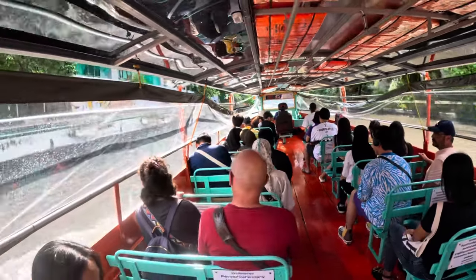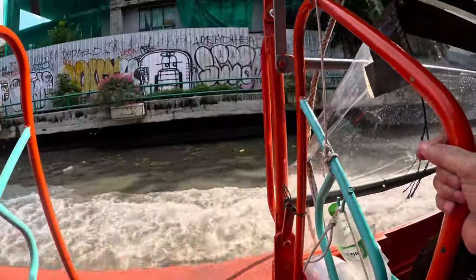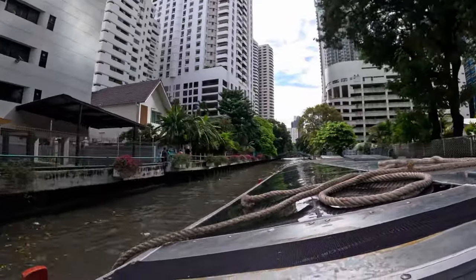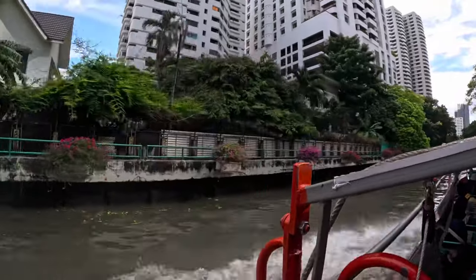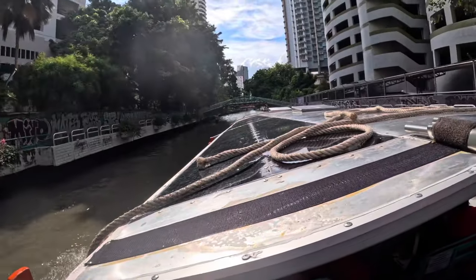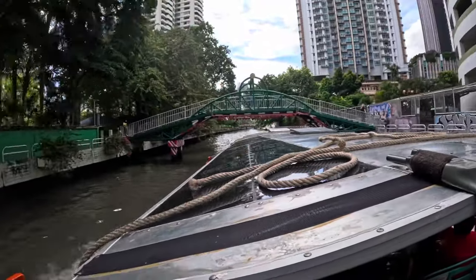If you hear a little whistle as you're going, that means someone pressed the button on the roof notifying the driver to stop at the next stop. If you don't push that button and no one else does either, they will not stop — they'll go right by. So when you want to get off at the next stop, push the button, otherwise you might just go right past it.